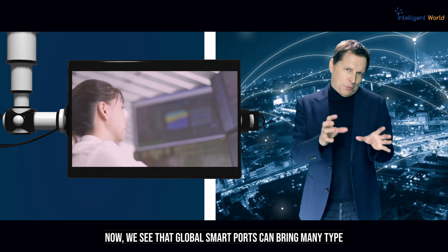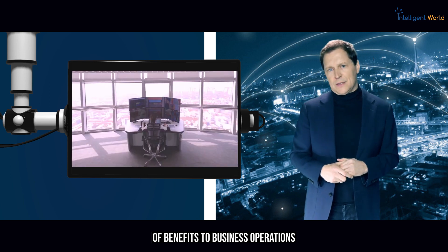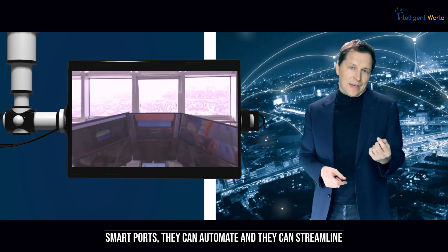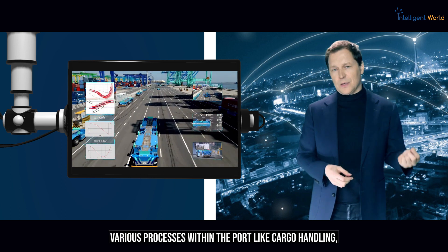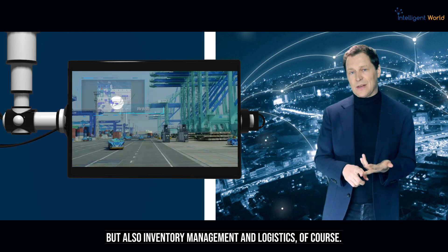Global smart ports can bring many benefits to business operations within the port ecosystem. Smart ports can automate and streamline various processes, including cargo handling, inventory management, and logistics.